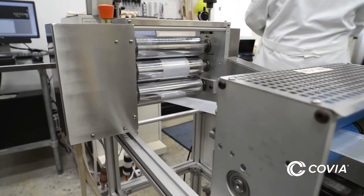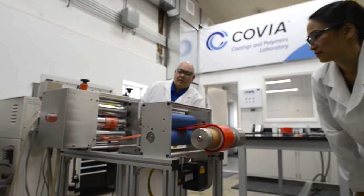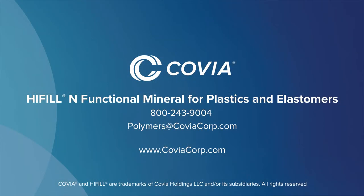Kyle and Ann are partnering with polymer customers all over the country to add value to their production processes. For more information about High Fill N functional mineral for plastics and elastomers, please call 800-243-9004 or email polymers@coviacorp.com.